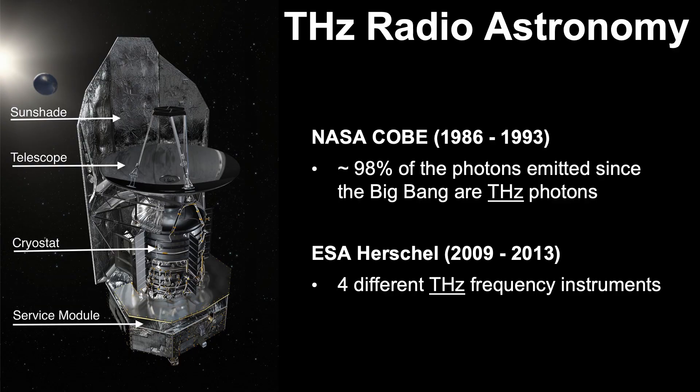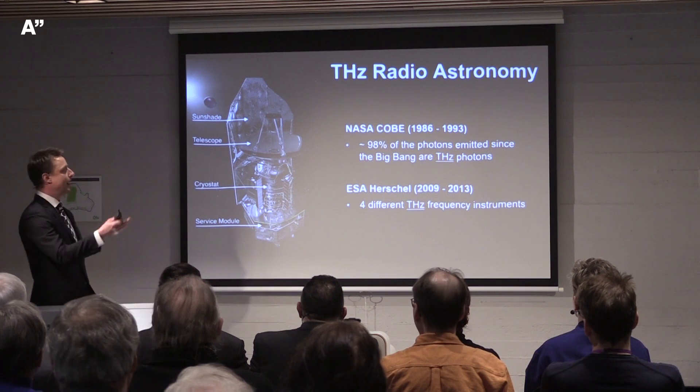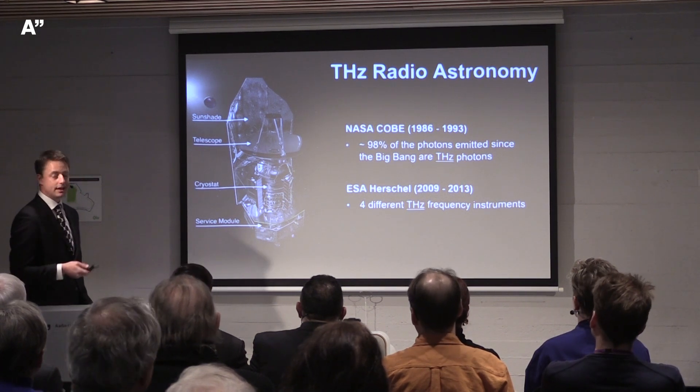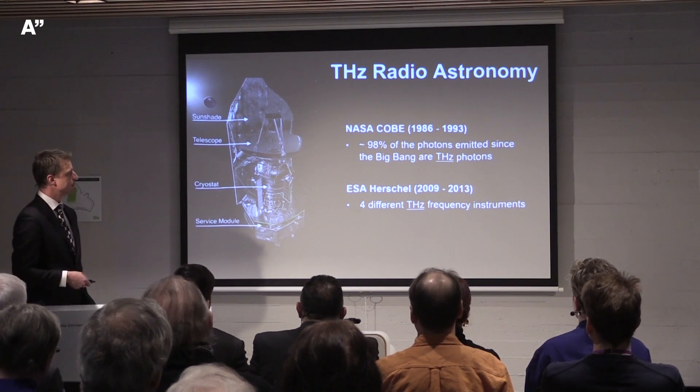Subsequent missions have prioritized terahertz. The Herschel satellite, flown 2009–2013, had four separate terahertz frequency instruments on it. These instruments measure terahertz emitted by celestial and extraterrestrial bodies. But what about generating terahertz, detecting it, and seeing what you can do in a more engineering sense?